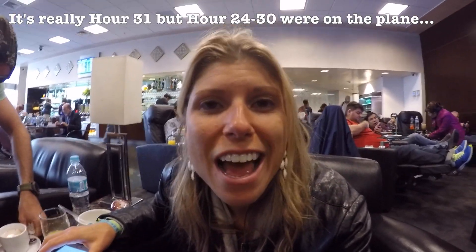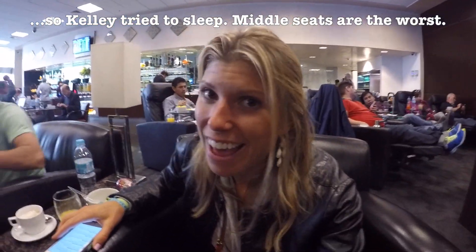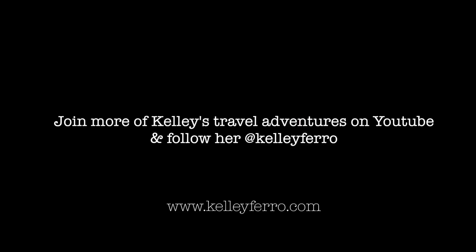We're in the final home stretch. Been traveling for about 12 hours and we're in the lounge in Lima, which is pretty nice. Just a couple more hours and one more flight — I'll be in L.A. Long trip home.